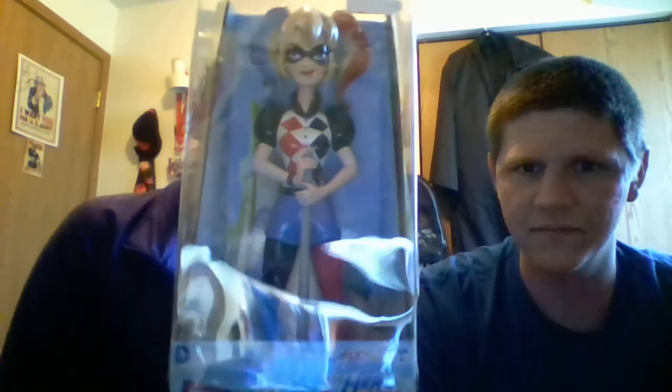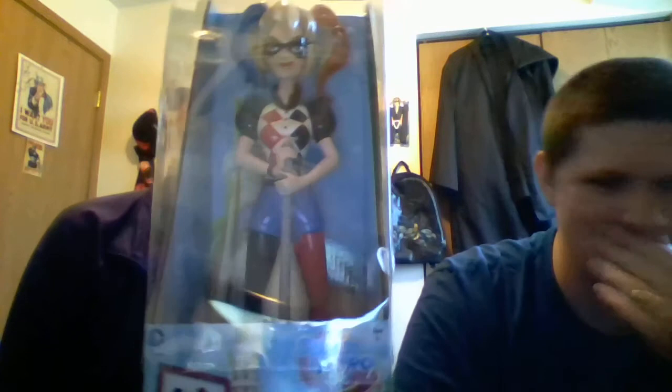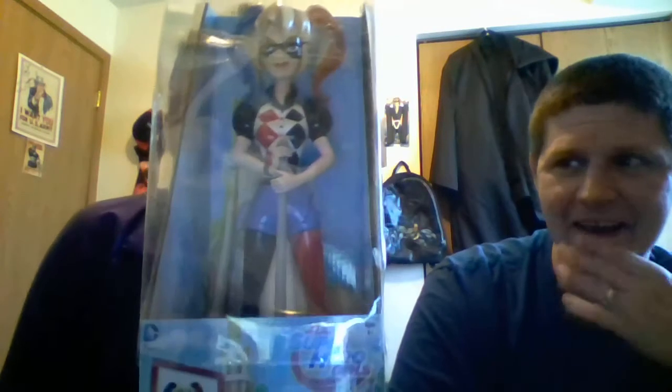She got some pretty stuff. This first thing is a DC Superhero Girls Harley Quinn coin bank. And then I got the New Batman Adventures Harley Quinn action collection — this came out in 1998, still in the box. Her suit is cloth.